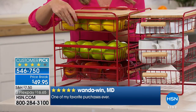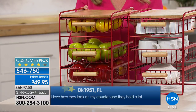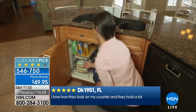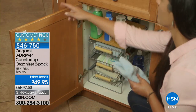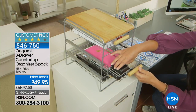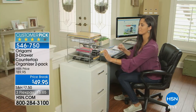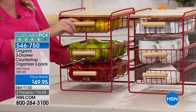The customer pick reviews say it all. Wanda Wynn in Maryland says 'one of my favorite purchases ever,' and DK1951 says 'I love how they look on my counter and they hold a lot.' On dimensions: it's 10 inches by 13 inches — just a little over a foot deep and a little over a foot tall, and only about 10 inches wide. A great footprint.